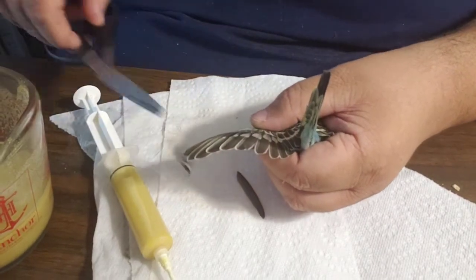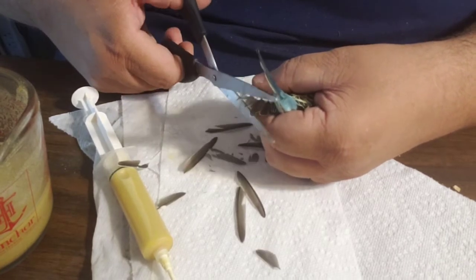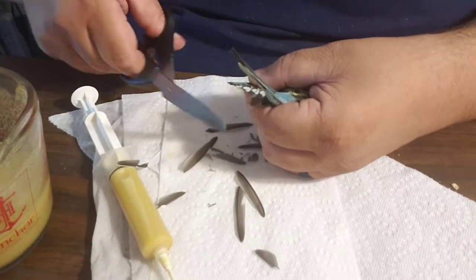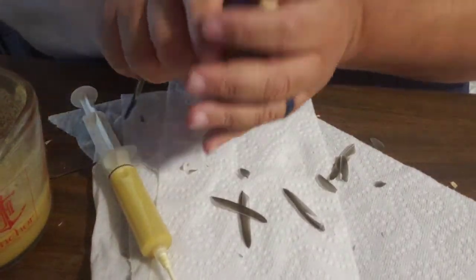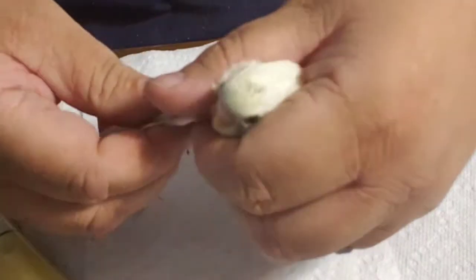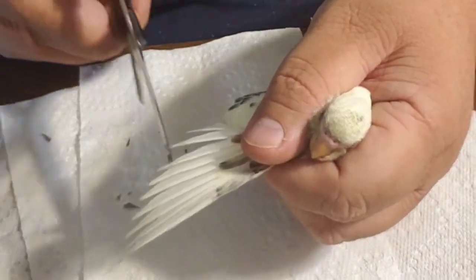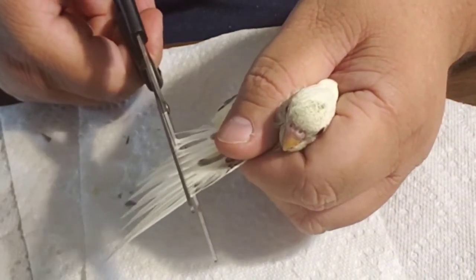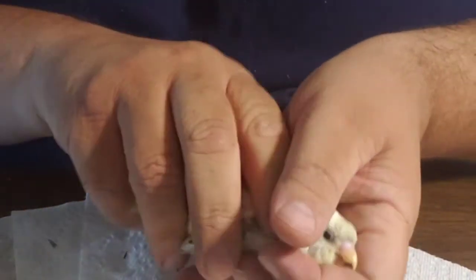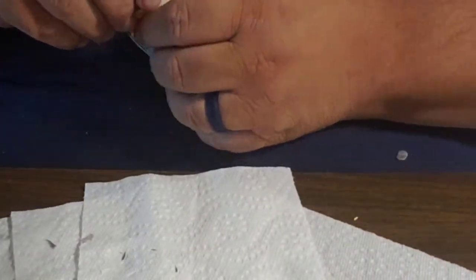Hey there — once you're done with that one, I'm going to trim this one too. I have trimmed the wings before. This is not a how-to tutorial — there are other videos about that. It doesn't hurt them. It's just like clipping your fingernails or getting a haircut. We got that one put away, so I'm going to trim this one's wings.